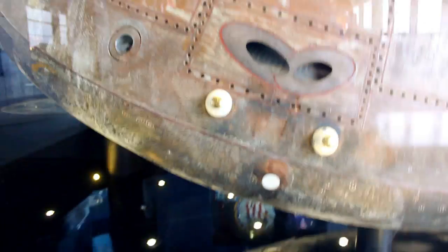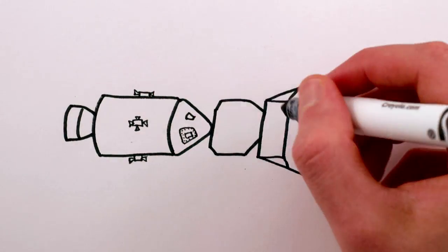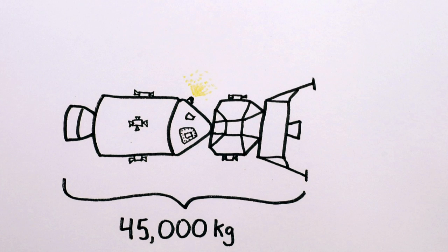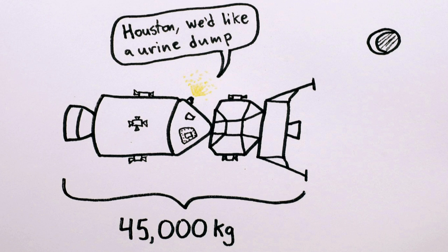That port is where the urine came out, and if you think about it, anything you're throwing off your spacecraft is going to change the trajectory of your spacecraft. In the case of a few hundred milliliters of urine and a 45,000 kilogram spacecraft, you might only change the velocity of the craft by a few hundredths of a kilometer per hour — but over a three-day trip to the moon, that's enough that you have to let mission control know when you stop to use the facilities.